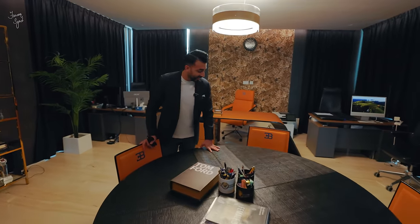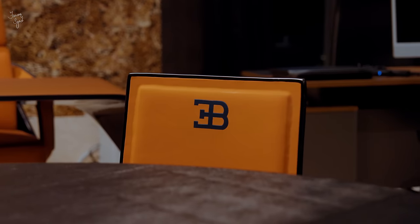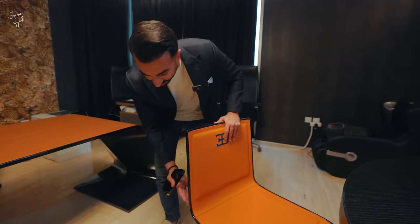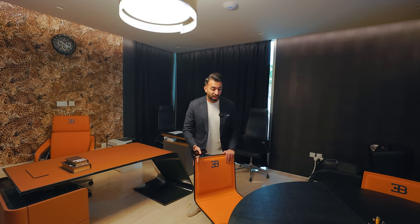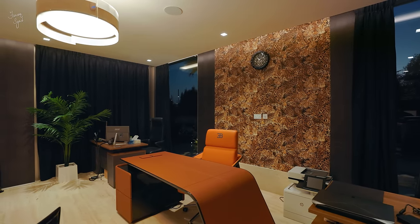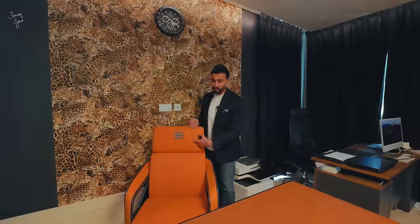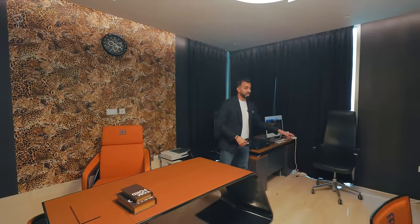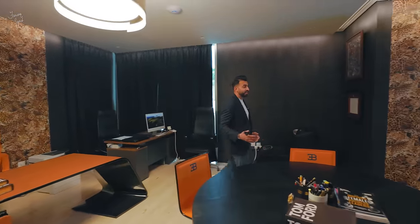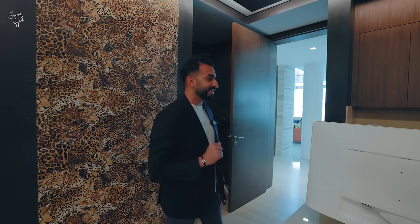The furniture in the office is by Fendi, and as you can see — Bugatti. Just look at these chairs: all carbon fiber with Bugatti orange leather. This is not regular furniture you can pick up off a shelf; it's super special. The same Bugatti chair appears again over here — black carbon fiber lining, orange leather, and the Bugatti logo. There's also a massage chair over here. You can really use this space for all your billion-dollar meetings.